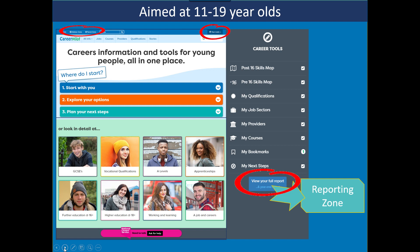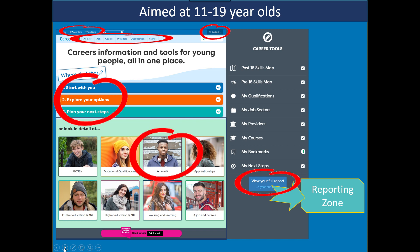There's also access to the advisor zone and parent zone. We have popular tools including job profiles with lots of labour market information, course and apprenticeship search, provider search, a qualification ladder where students can plot their route, and over a thousand video stories linked to qualifications and jobs. The resources are structured around a classic decision-making process: start with you, explore your options, plan your next steps. And because we're completely impartial and not-for-profit, we can curate other good quality free websites on behalf of students.